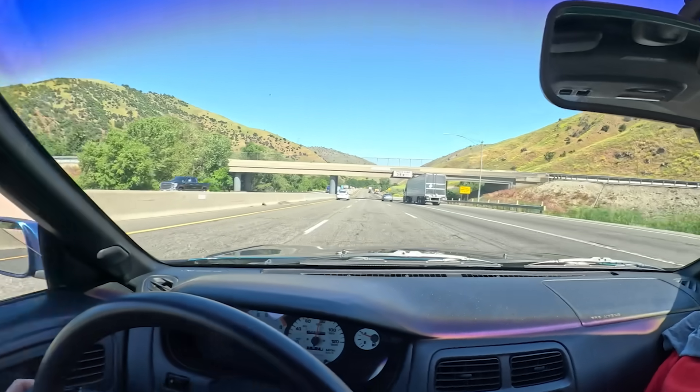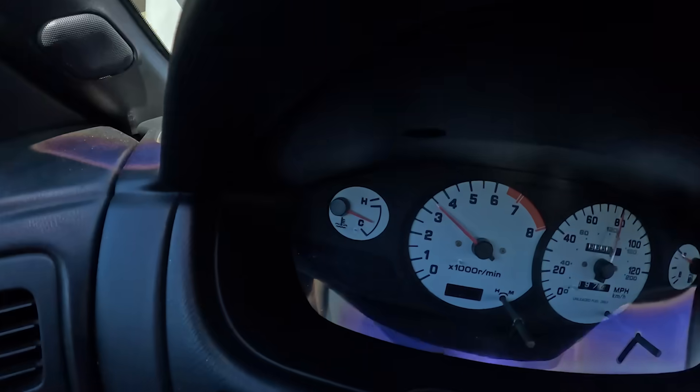We're beginning the descent — we just reached the summit. Look at our temps, we're looking good. We still have a little under 400 miles to go, but that is a breath of fresh air that we made it over the Grapevine without overheating. It's a notorious stretch of road where people overheat.